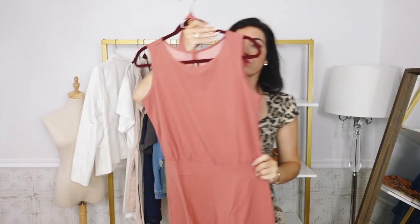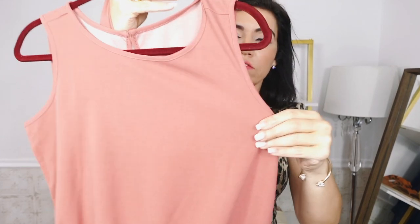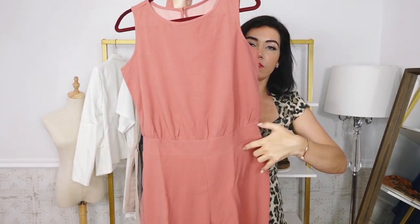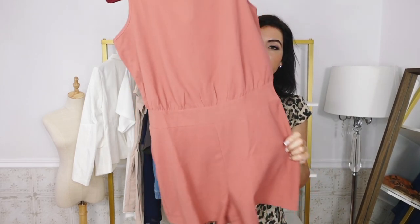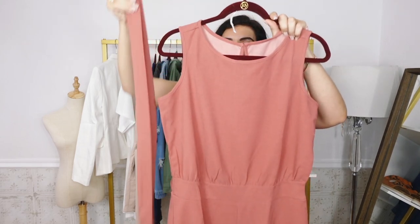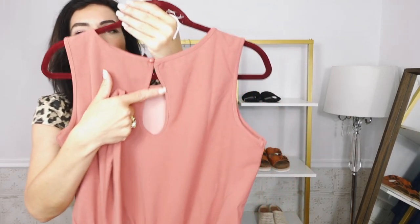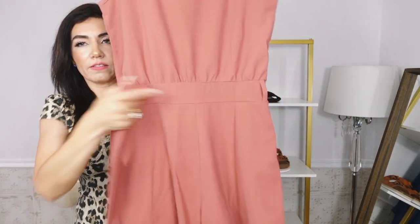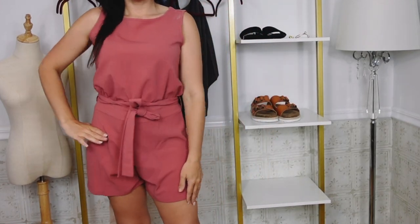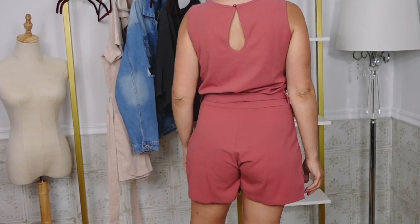The next thing I picked up is this rose romper. This one has a higher neckline, really nice stretchy comfortable fabric. It's more of a relaxed fit through the body with a band at the waist and then nice little flowy shorts. Also has belt loops and it comes with the belt so you could bring it in and make it nice and relaxed depending on how you want the fit. There's a keyhole in the back with seam detailing on the flowy shorts. Comes in sizes extra extra small to 2XL and I got my usual size medium — it's very true to size.